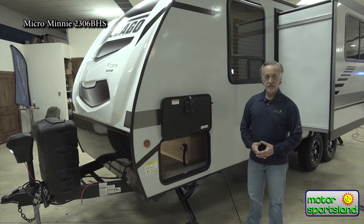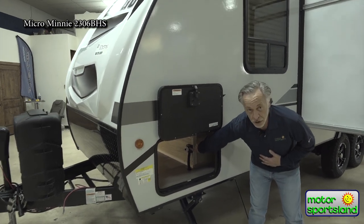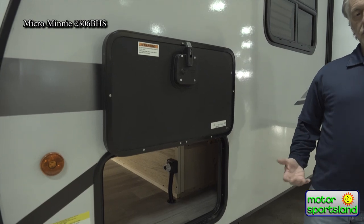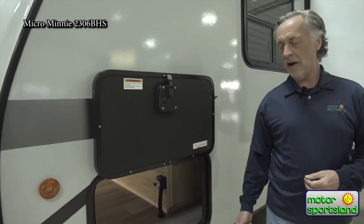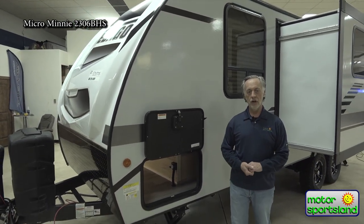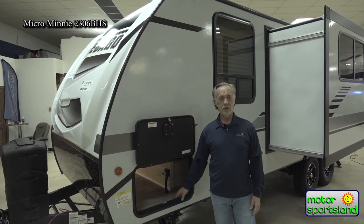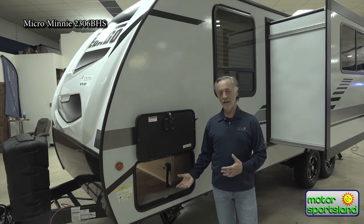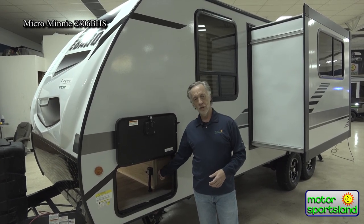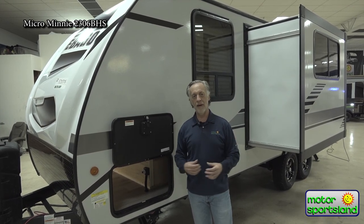Another nice convenience Winnebago provides that a lot of other trailers don't is a battery cutoff switch. When you're not using your trailer, switch the battery off and nothing inside — like your stereo memory or CO detector — will draw from the battery. That's a nice way to keep batteries isolated and charged up. It's also handy when camping: if you leave for dinner, switch it off to shut everything down, and when you get back, switch it on and all the lights come back on.